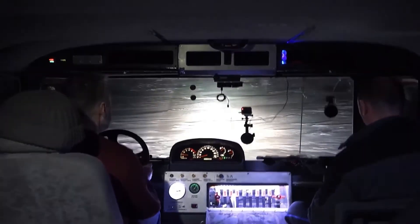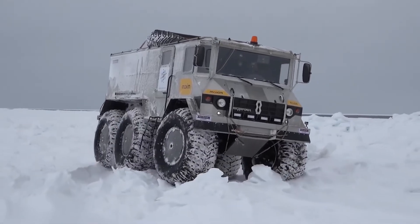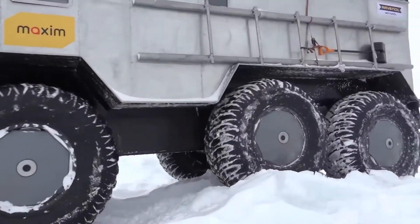The steering is controlled by a hydraulic cylinder. The suspension of this off-road vehicle is independent, with two levers and springs, and its movement is 200 millimeters, which allows a ground clearance capacity of up to 750 millimeters.